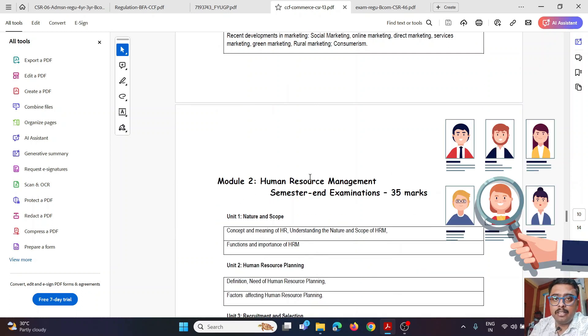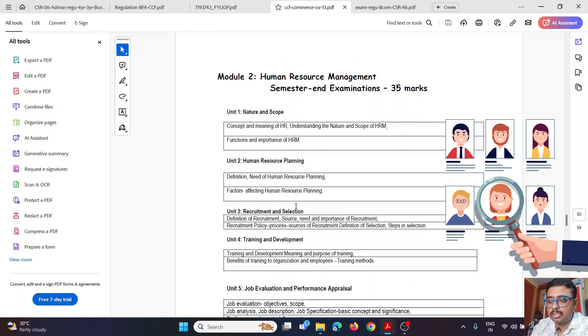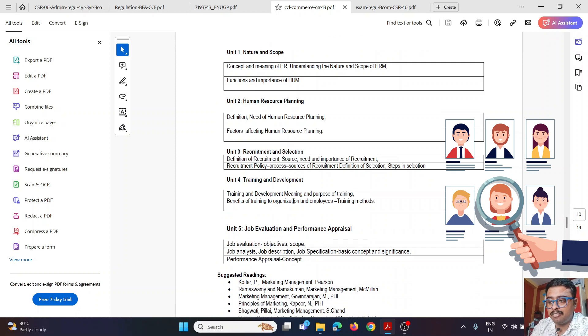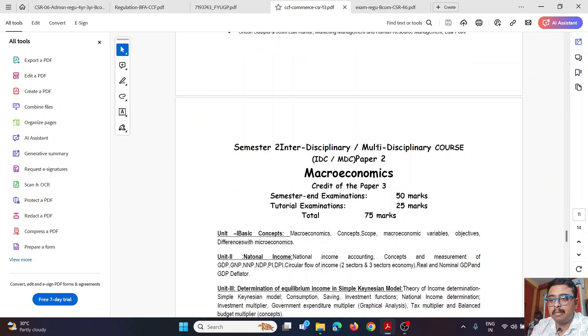The second semester minor paper is Marketing Management and Human Resources — 4 credits, 75–25 marks split. Marketing section covers market segmentation (geographic, age-wise), product, the 4 Ps (product, pricing, distribution, promotion, and advertisement). Human Resources section covers staffing, human resource planning, recruitment and selection, training and development, job evaluation, and performance appraisal.